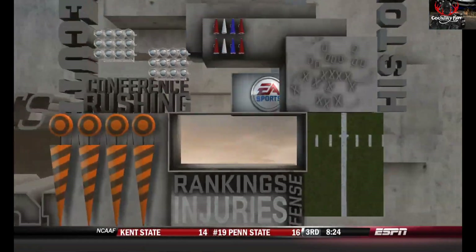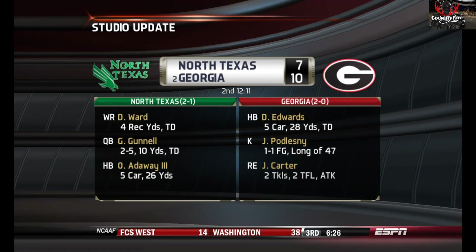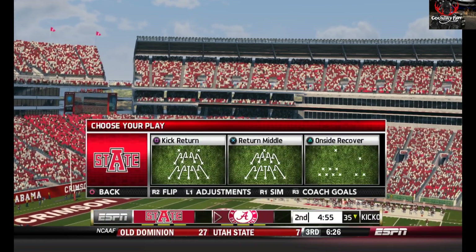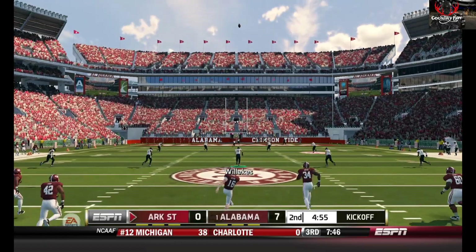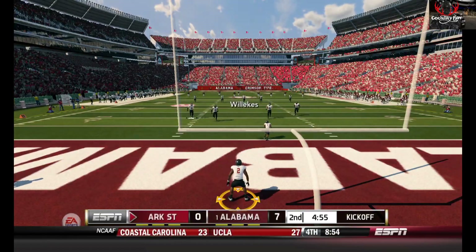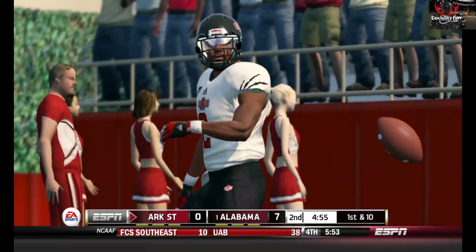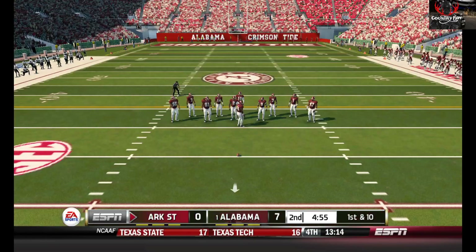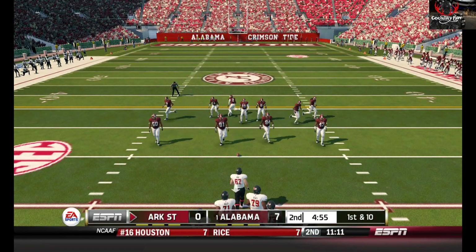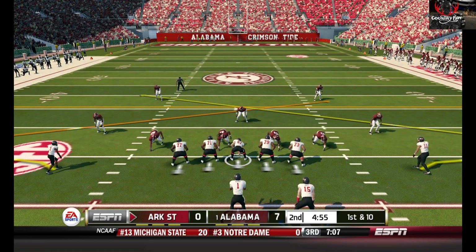He makes the PAT. Let's go to the studio for this Reese Davis update. The Bulldogs enter today's game ranked second in the nation, knowing that they have a target on their back. Check out these two teams keeping it close. He kicks it off and it goes into the end zone down for a touchback.